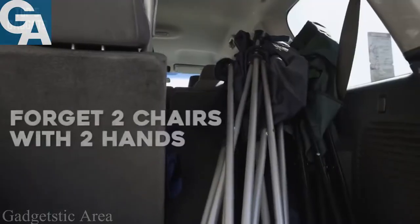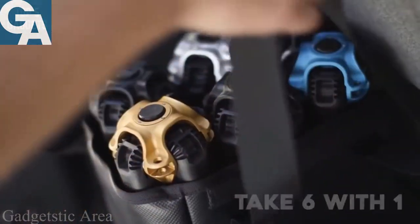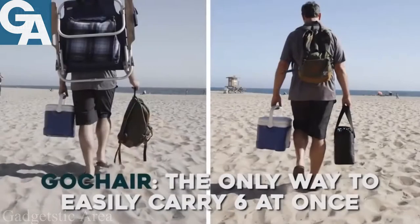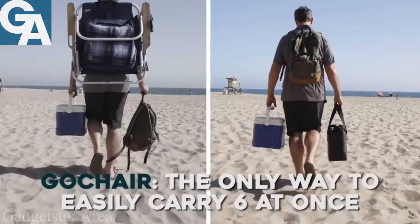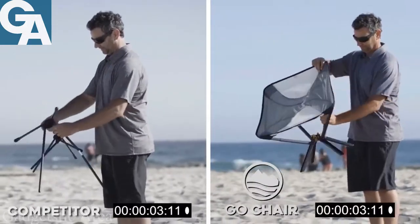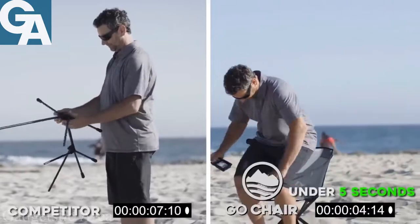Forget taking two chairs with two hands on multiple trips. Now you can carry three times as many in one journey. Go Chair is designed so you can easily carry six at once, and unlike other chairs that can take half a minute or more to construct, Go Chair instantly opens and sets up in less than five seconds.